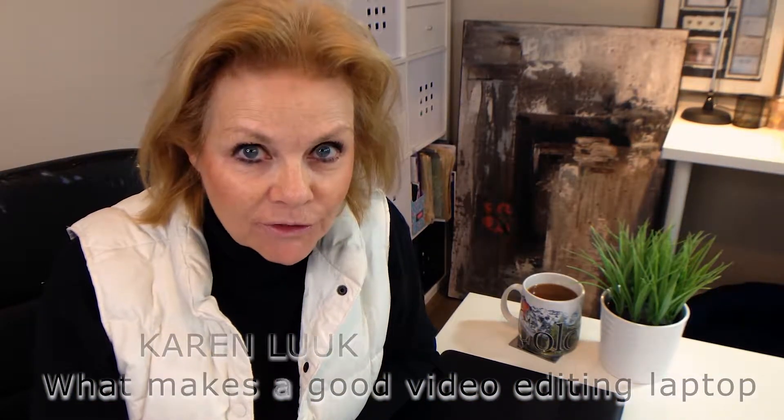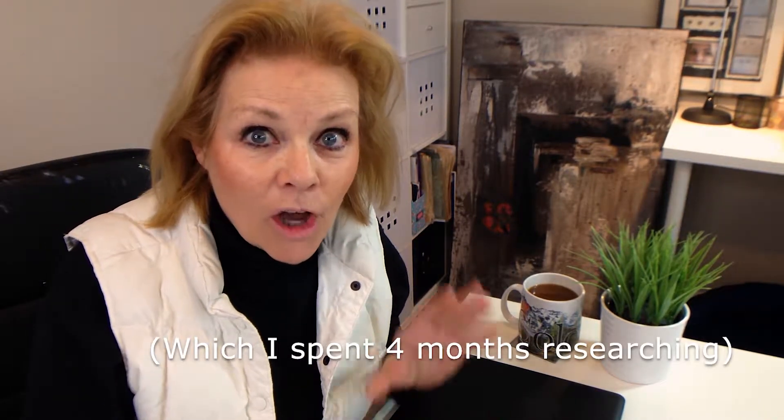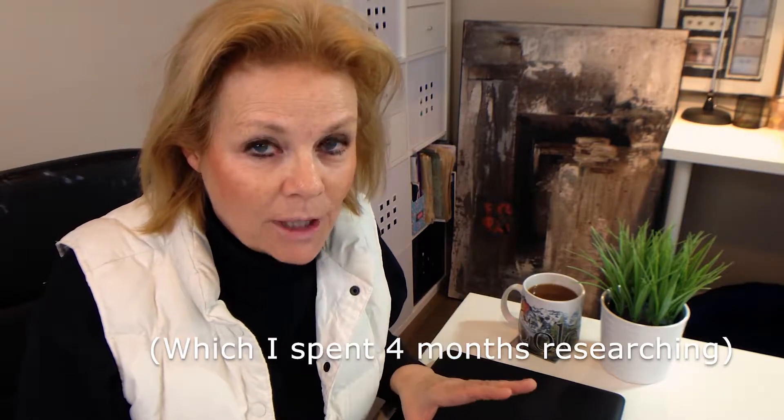Hi, Karen here. So what should you look for when you're buying a laptop for video editing? I have the list of the must-haves that you should be considering, and I'm going to reveal at the end what I think is the perfect laptop for video editing.